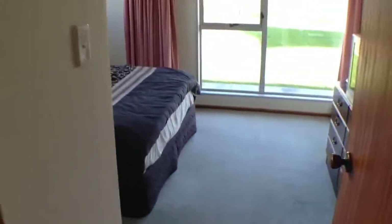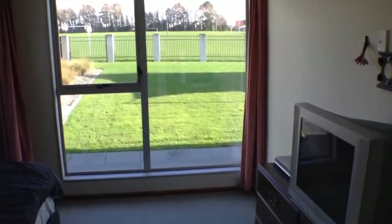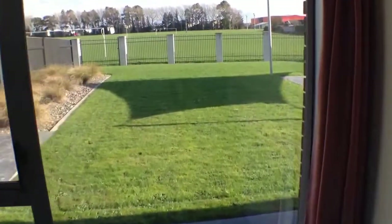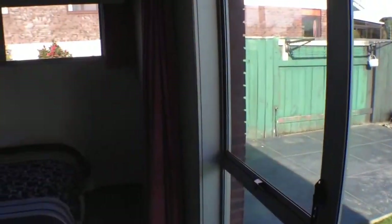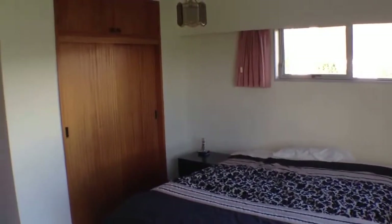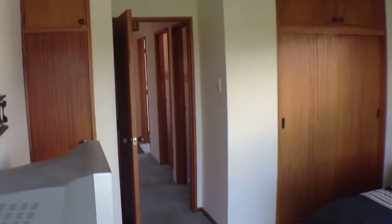At the end here is the master bedroom, which opens out onto the backyard. This is a really good size space. There are a few furnishings left behind by the owner, but these will be removed shortly and the property will be given to you vacant. There's another double wardrobe with storage above, and in this corner another single wardrobe with storage above.